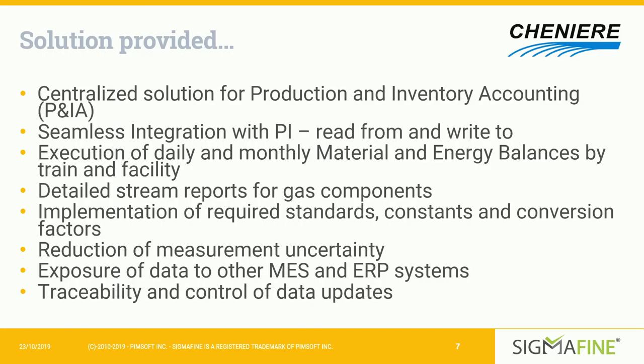Sigmafine also allows us to integrate with other MES and ERP systems in the business. It provides traceability and control in terms of data updates, so as we've upgraded and expanded our facilities, we've been able to expand and upgrade our models as well. That tracking improves accountability and the integrity of the models.